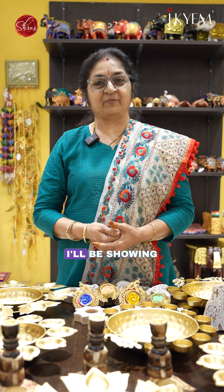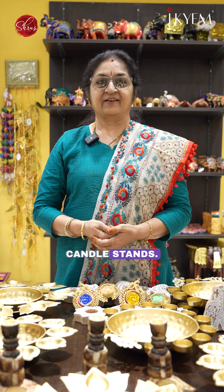Namaskaram! Welcome to IKM Baishroos. In today's video, I'll be showing you various kinds of candle holders and candle stands. Vanga paakalaam!